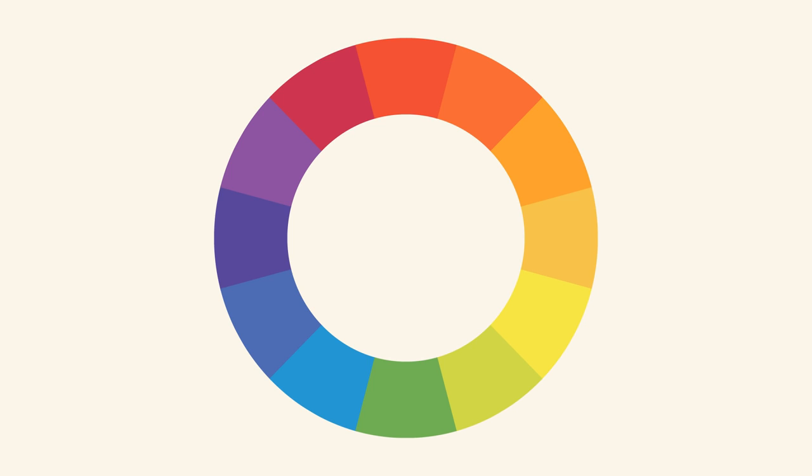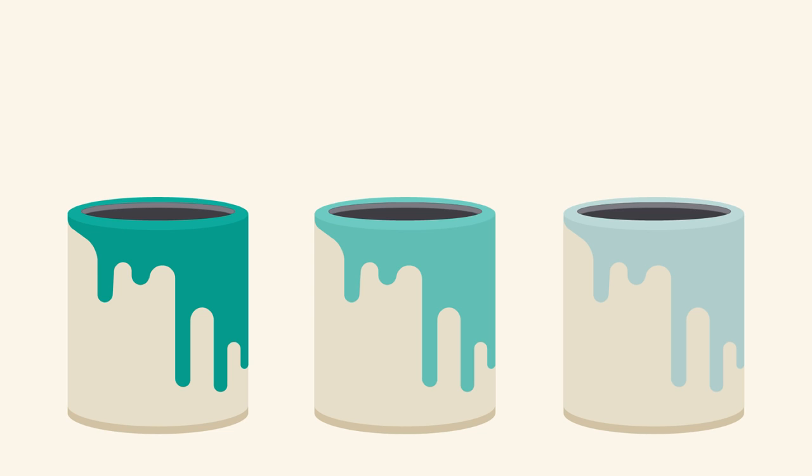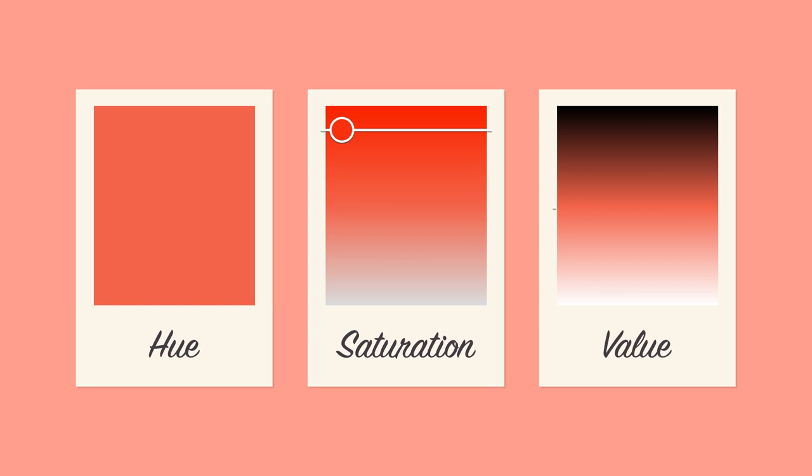Now let's take it one step further with hue, saturation, and value. These are terms you might never see in daily life, but they're the key to understanding more nuanced colors, like all those little paint chips at the home improvement store. Hue is the easiest one — it's basically just another word for color. Saturation refers to intensity, in other words, whether the color appears more subtle or more vibrant. Value has to do with how dark or light the color is, ranging from black to white. This gives us many different shades, from a deep reddish brown to light pastel pink.